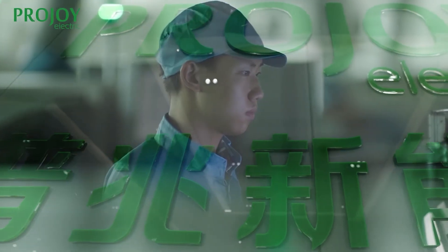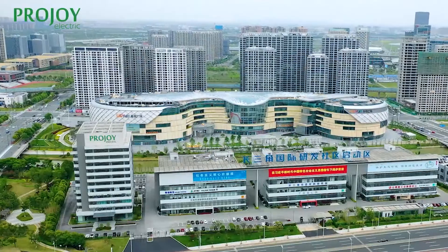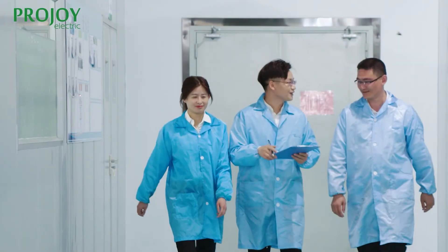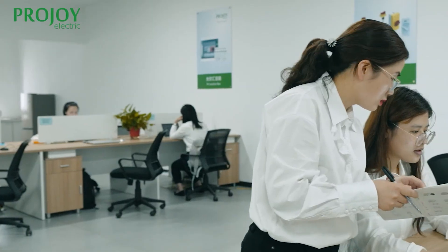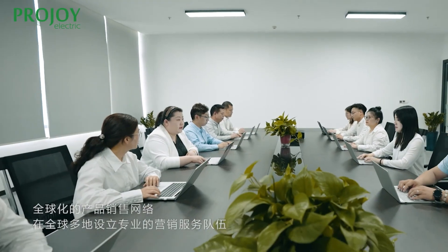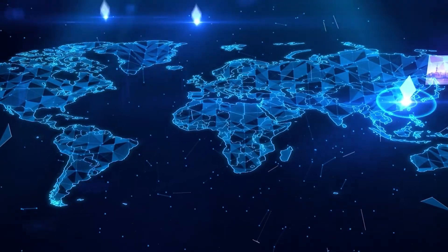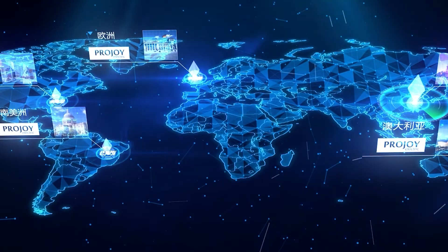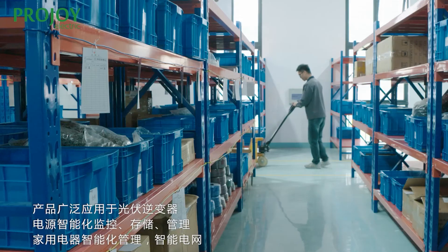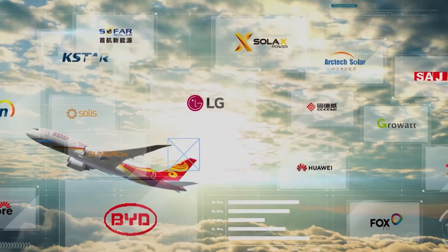Projoy Electric is an experienced manufacturer with several research centers and highly automated production bases in mainland China. In addition to R&D and production facilities, over the years we've built an extensive network of subsidiaries and authorized distributors spread across various countries and regions including Italy, UK, Australia, India, South Korea, Brazil, Taiwan, and others. We aren't only the leading exporters of system component solutions but also a long-term supplier of inverter components for top brands such as Huawei and SunGrow.